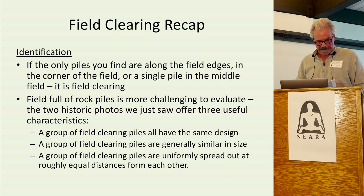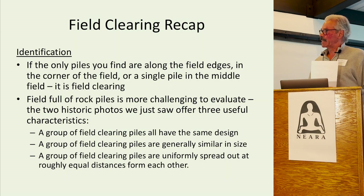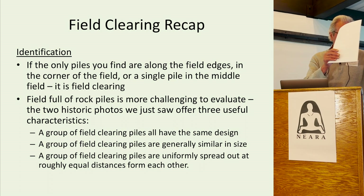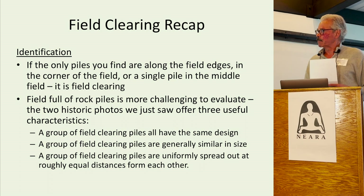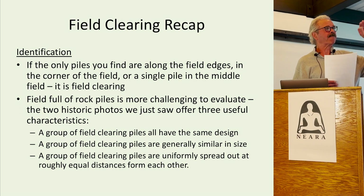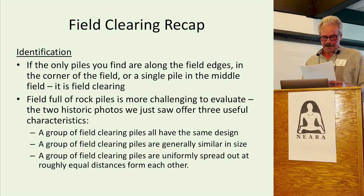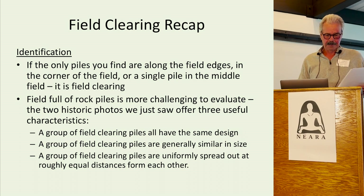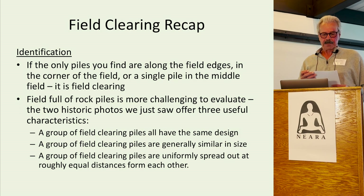Recap. If the only piles you find are along the field edges, in the corner of a field where two stone walls meet, or a single pile in the middle of a field, it is field clearing. A field full of rock piles is more challenging to evaluate. The two historic photos offer three useful determining factors in field clearing: field clearing piles all have the same design — they are similar in size and roughly equally distant from each other.